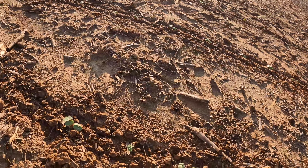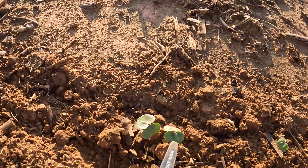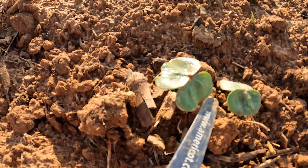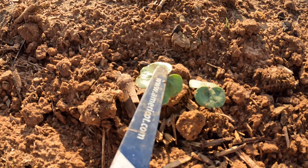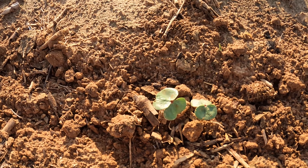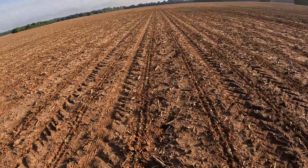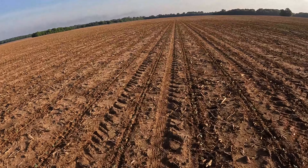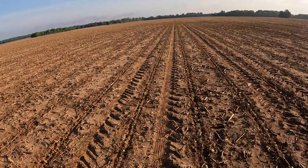We also got something coming up already out here. Check this out — there's your cotton. That's the two seed right there. That looks good and healthy. Just looking at it, it looks like it's got a perfect stand.